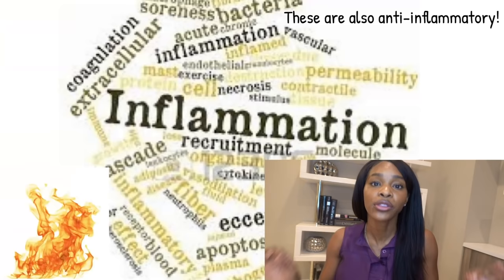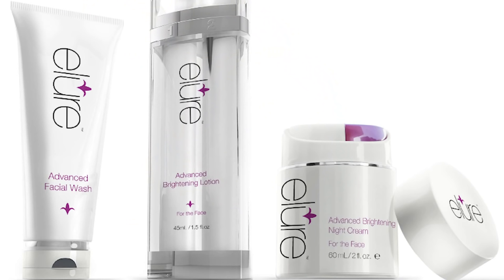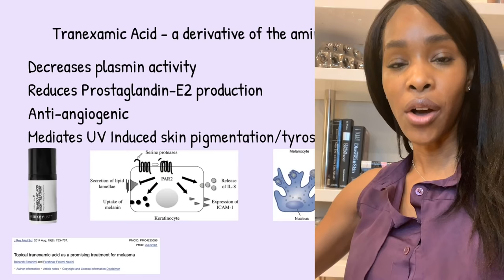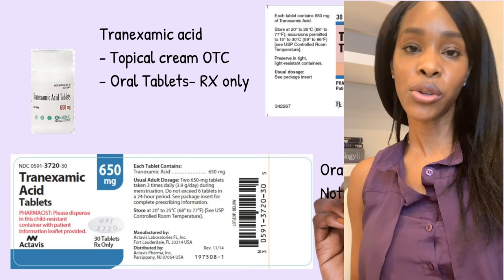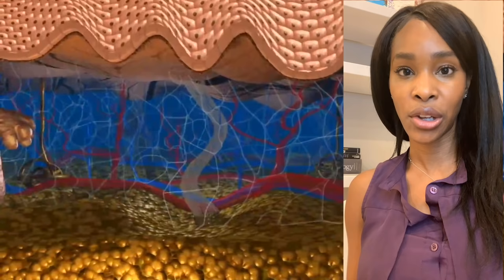Inflammation is literally the fuel to pigmentation — we have to decrease it at all costs. Melanozyme or ligand peroxidase targets the excess eumelanin in the upper layer of the skin, breaking it down without affecting melanogenesis or biosynthesis in any other way. Currently, melanozyme ligand peroxidase can only be found in the Elure product. Tranexamic acid is a medication that works on the vascular component of pigmentation — it can be used as a topical cream or taken as an oral pill prescribed by your physician to reduce angiogenesis and neovascularization.